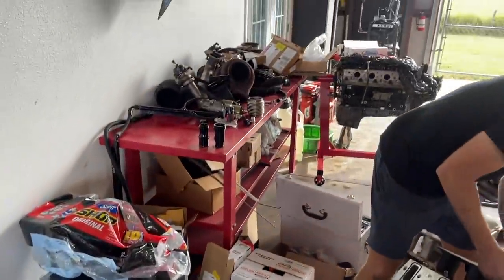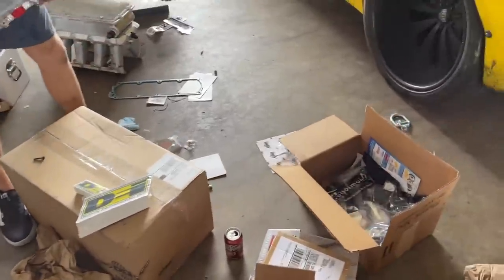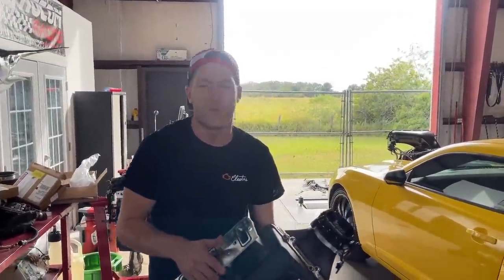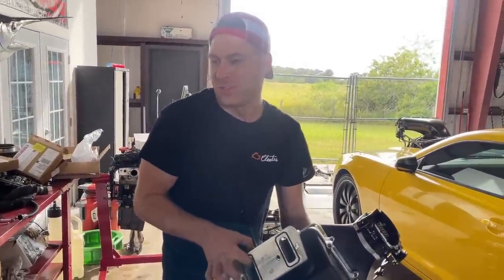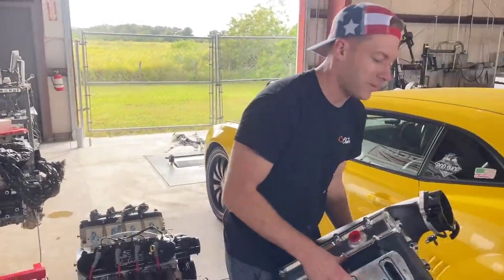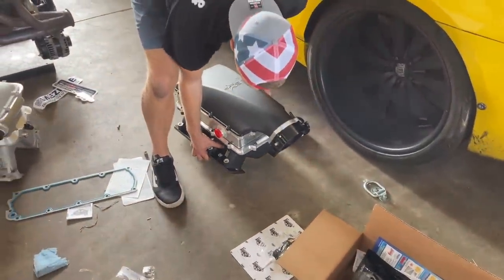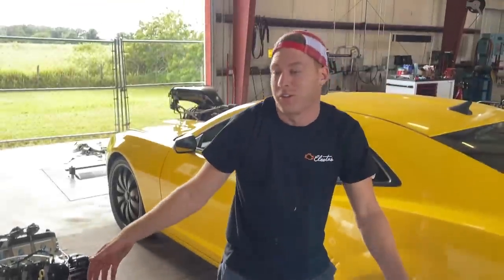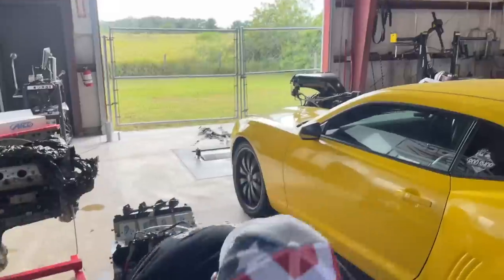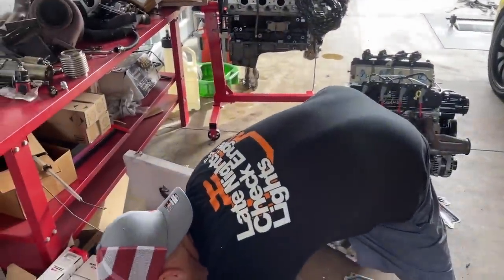Parker's been over here shredding open boxes and putting his new motor build together. I've been ordering parts for like three weeks and we've been on the road traveling, working like crazy, so I haven't been able to get up to the shop in a while. I'm literally like a little kid on Christmas morning. He literally had a stack of boxes this high — every day there's a box or two that shows up for Parker.